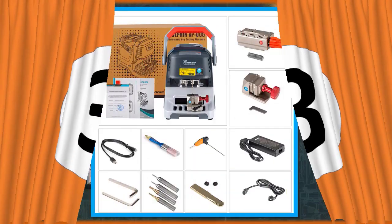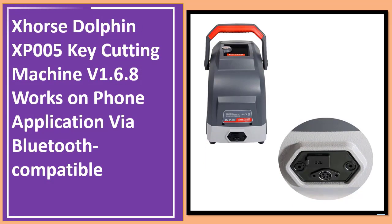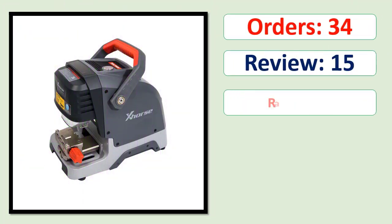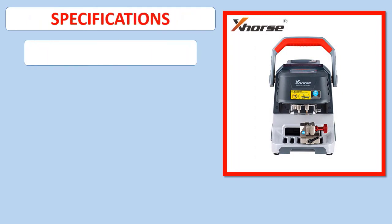Number 3: Horse Dolphin XP005 Key Cutting Machine Version 1.6.8. Works on phone application via Bluetooth. Compatible orders, review, rating, percent off, available in stock. Specifications.